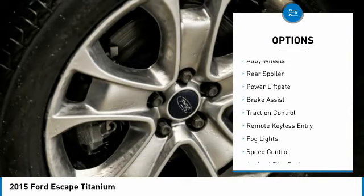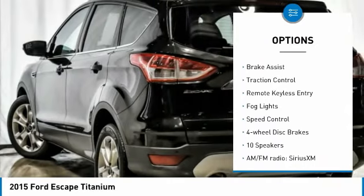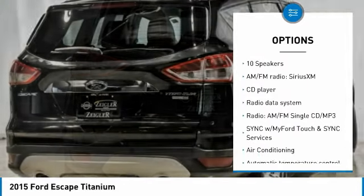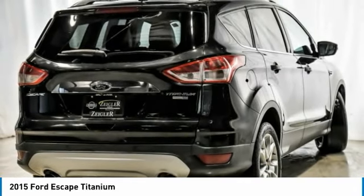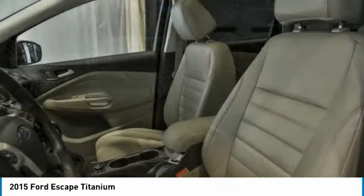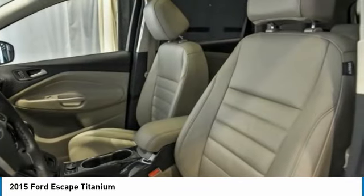Electronic stability control, alloy wheels, rear spoiler, power lift gate, brake assist, traction control, remote keyless entry, fog lights, speed control, four-wheel disc brakes. This vehicle offers reliability and good looks at a great price.